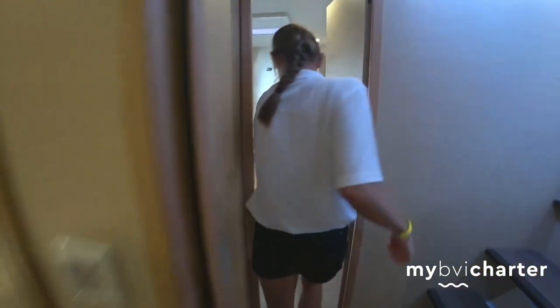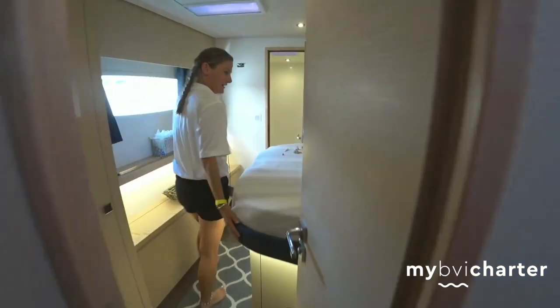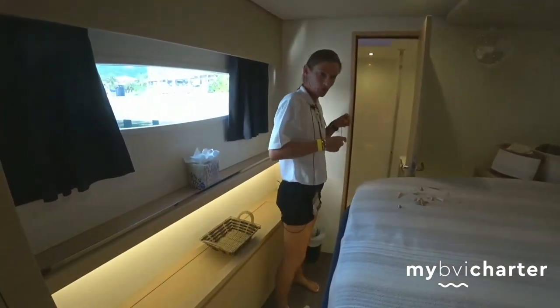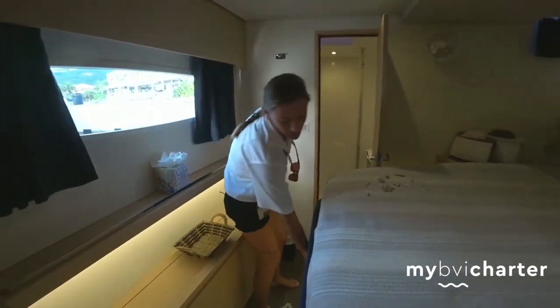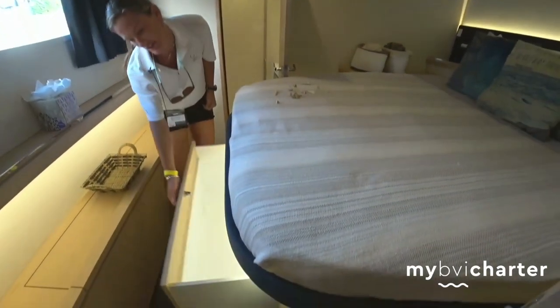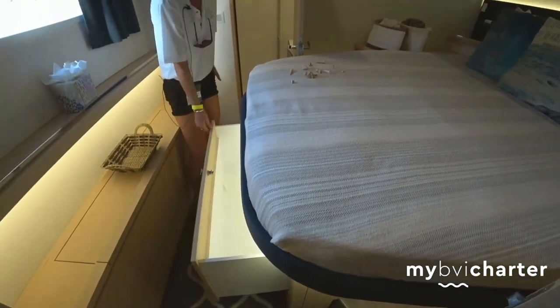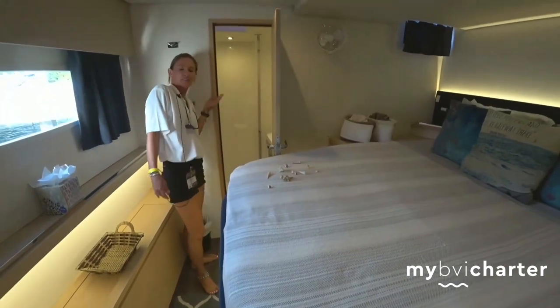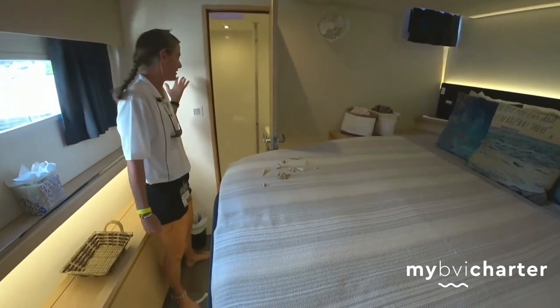And right this way we have our second queen cabin. This one is identical to the one in the forward peak on the starboard side. Each one of these beds has a giant storage space underneath — plenty of room for all your stuff. And the heads are all fresh water heads.